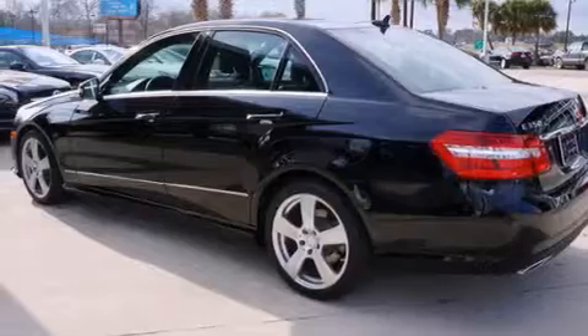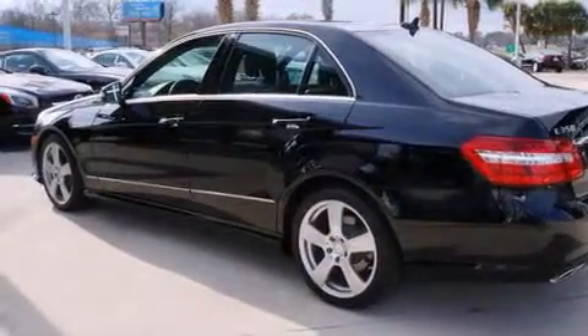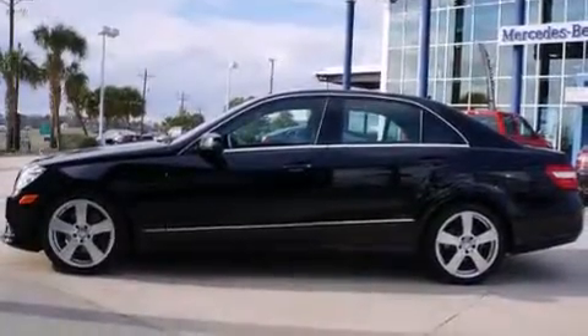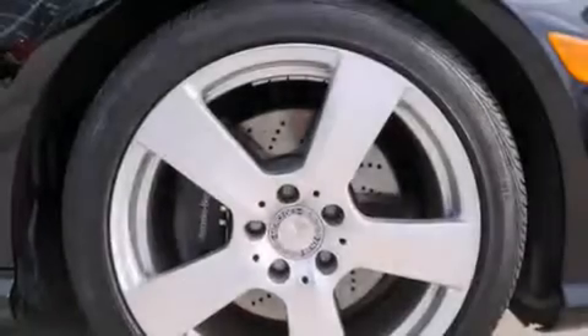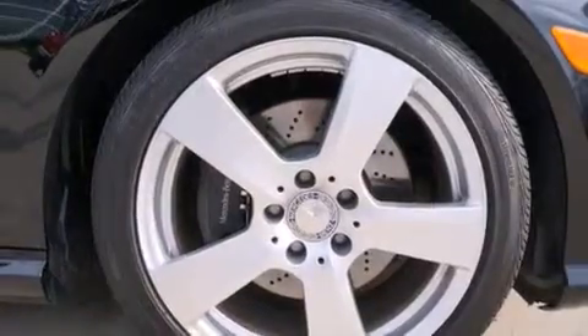The following features are also included: a low tire pressure indicator, memory settings for the driver's seat positions so you can recall your favorite position with the push of one button, cruise control, a leather-wrapped steering wheel, and rear curtain airbags.